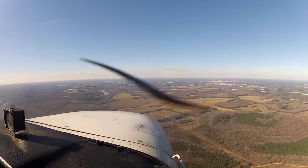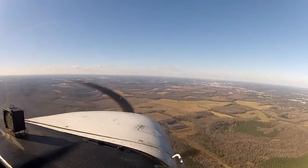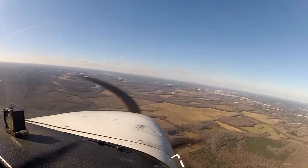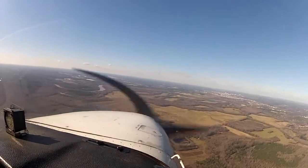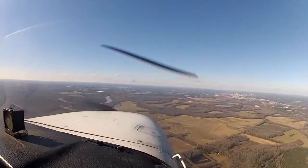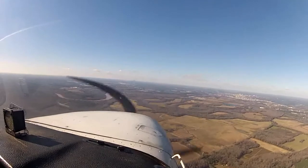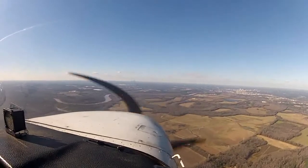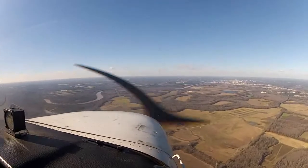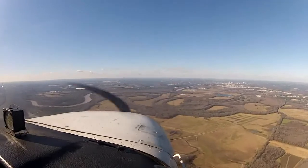Pesna 790-212, contact Shaw Approach, 119.15. 9-3-9-36, descend and maintain 2,000. The weather is VFR today, so I simulate instrument conditions by wearing some foggles. In case you haven't figured it out, I'm Cessna 773 as you listen to the radio traffic.